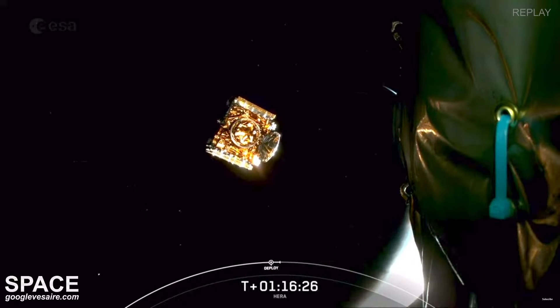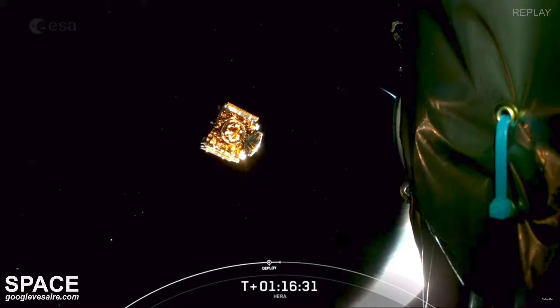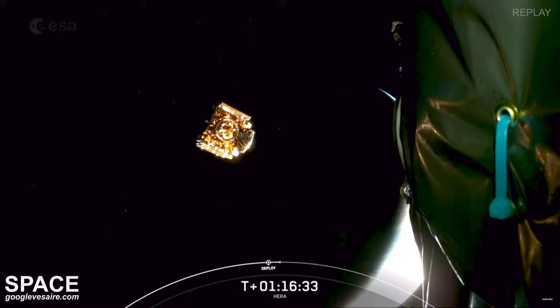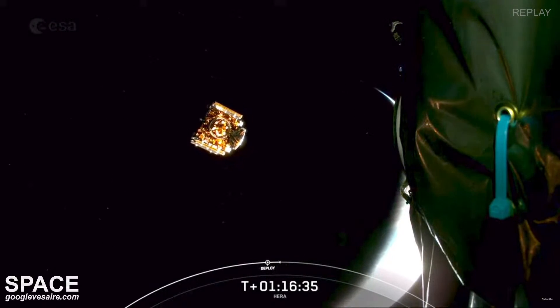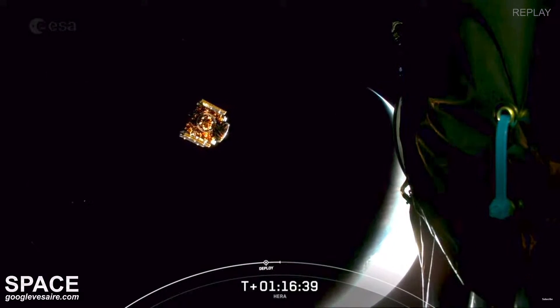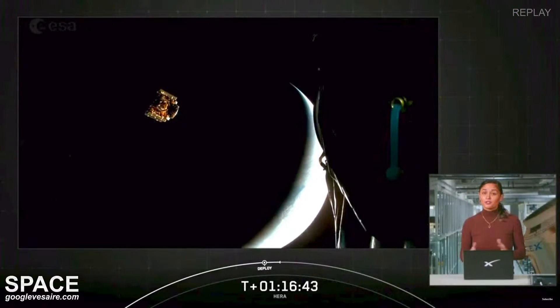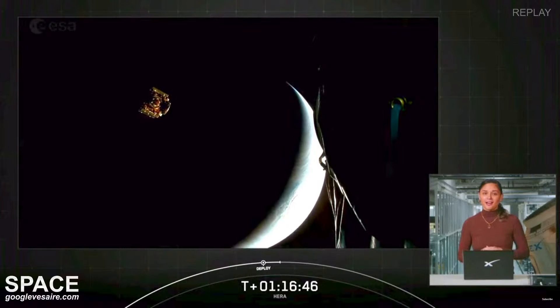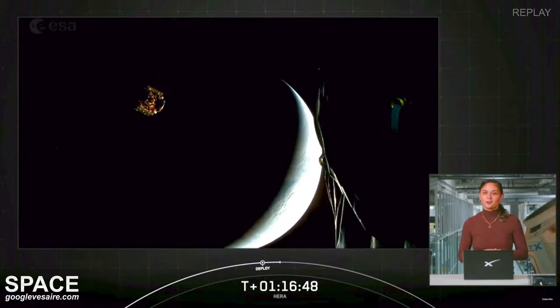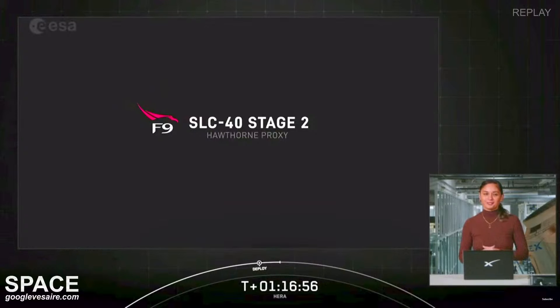With successful payload deployment, that brings our webcast to a close. Today's mission marks SpaceX's 389th overall mission to date and 94th mission of this year. Thank you to the European Space Agency for entrusting us with today's mission, as well as the range for their support. For continuing coverage of the mission, check out ESA on X. For continued updates on all of our missions, follow SpaceX on X and SpaceX.com/launches. Thank you to all of our viewers for joining us.